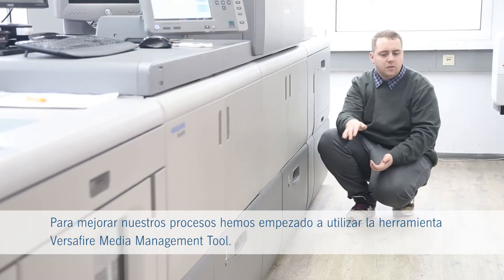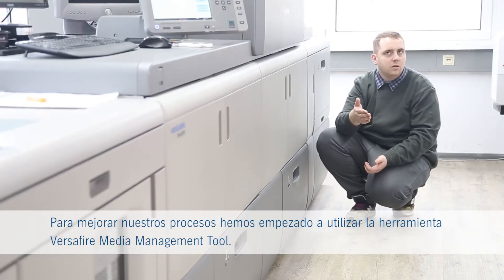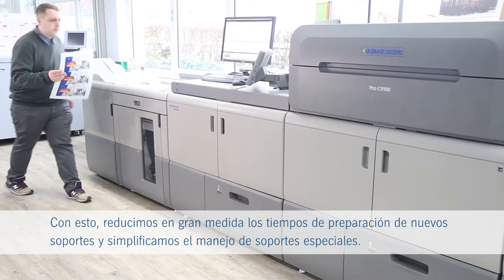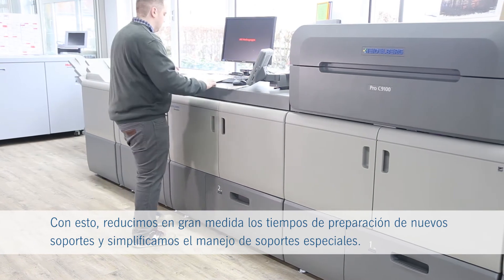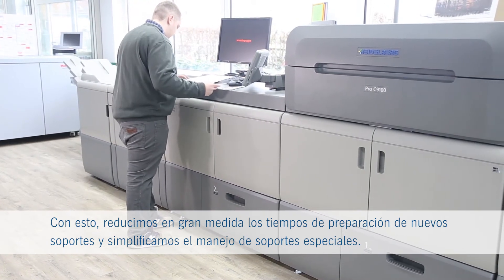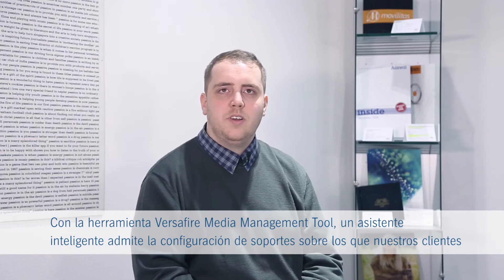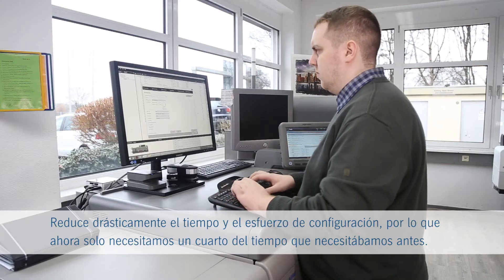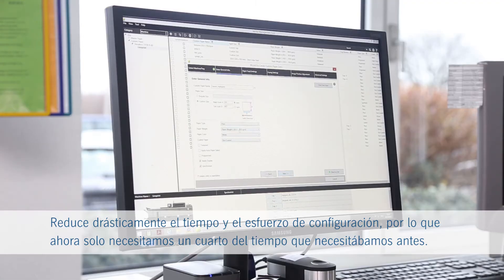To improve our processes we now upgraded to the Versifier media management tool. With this we greatly reduced setup times for new media and simplified the handling of special substrates. A smart wizard supports the setup of substrates that our customers would like to have jobs printed on. It dramatically reduces setup time and effort — we now need just a quarter of the time as before.